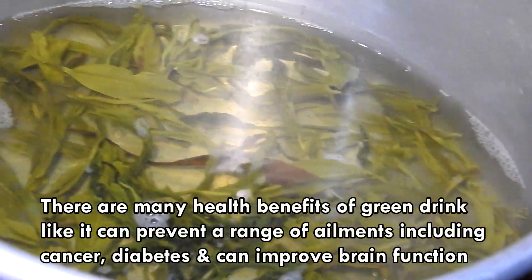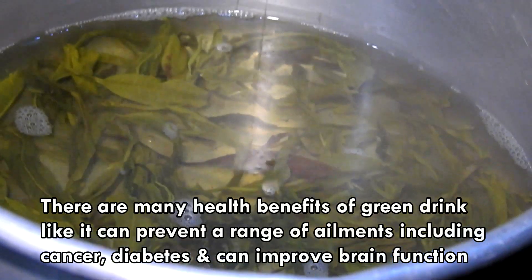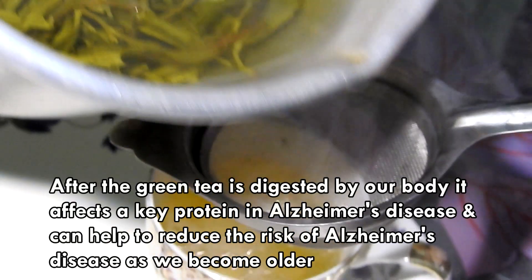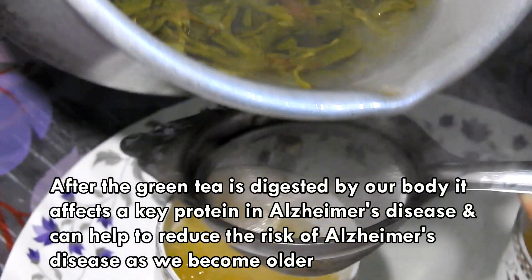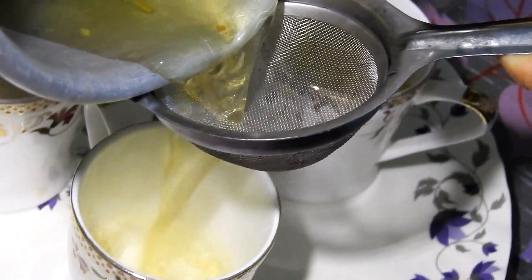There are many health benefits of green tea, like it can prevent a range of ailments including cancer and diabetes, and can improve brain function. After the green tea is digested by our body, it affects a key protein in Alzheimer's disease and can help to reduce the risk of Alzheimer's disease as we become older.